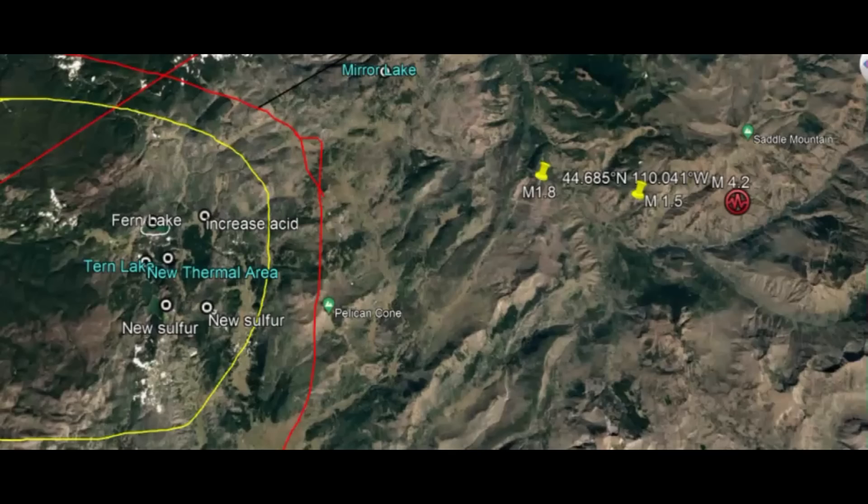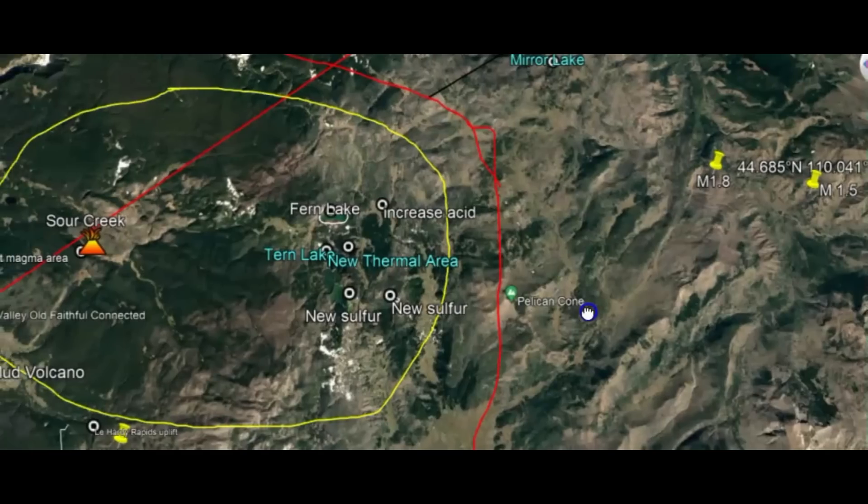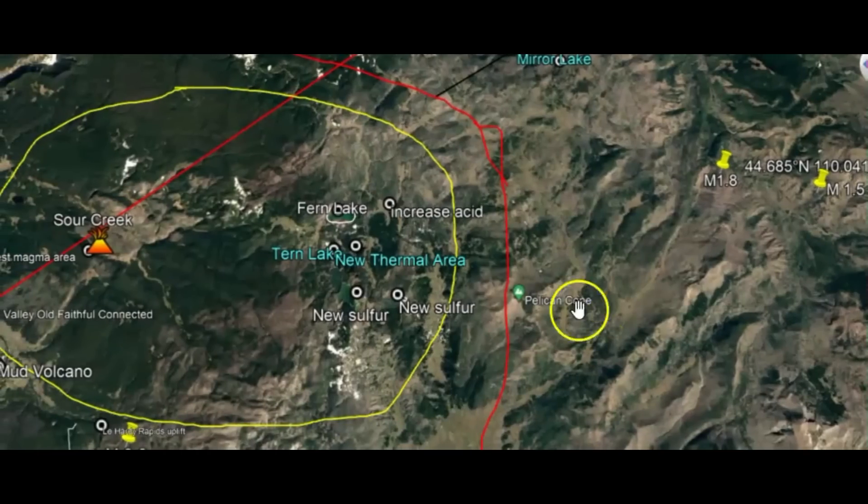Using Google Earth, here's the location of the 4.2. On the right, there was an aftershock of magnitude 1.5. On the left here is the Sour Creek Resurgent Dome.